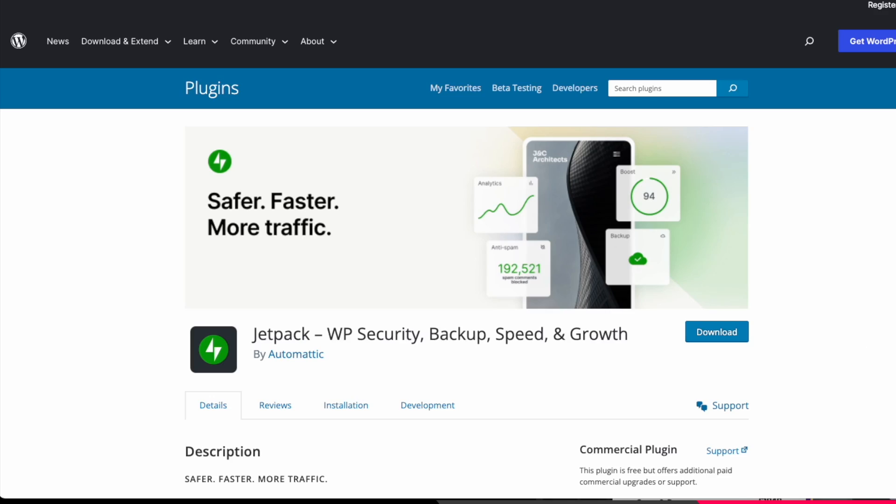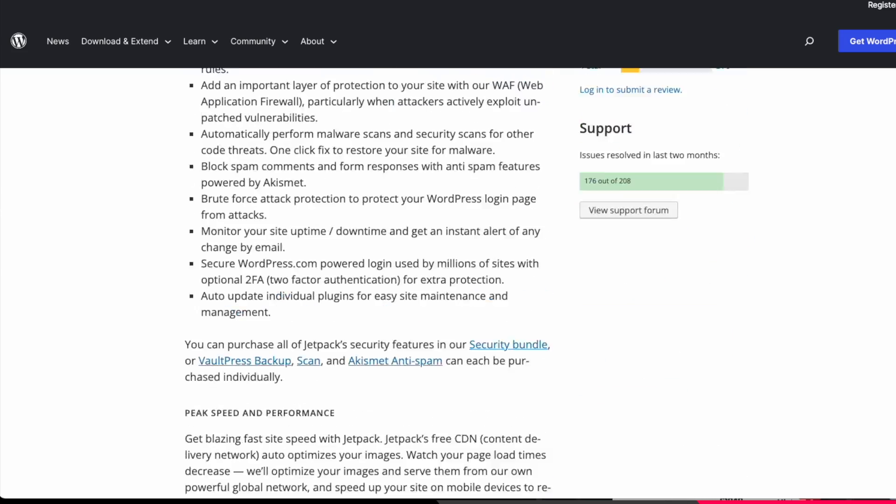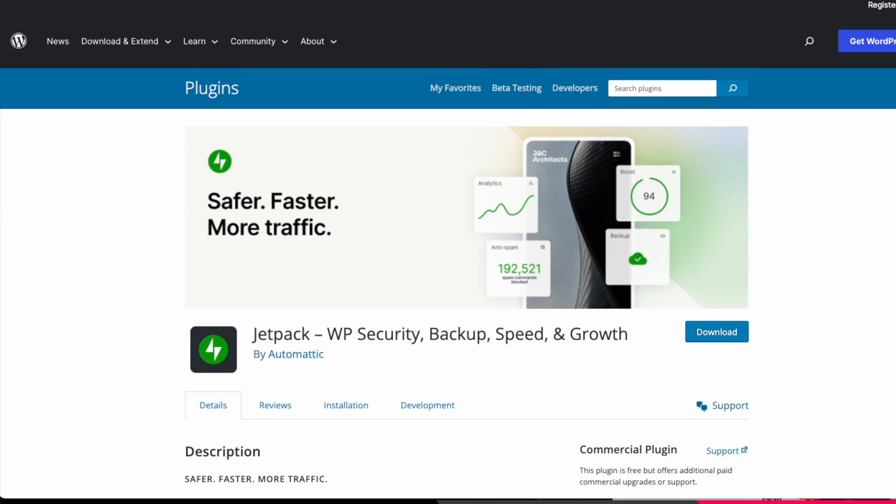Here are the five WordPress plugins you definitely should not have installed on your WordPress website. Number one is Jetpack. Why is it that so many servers and hosting providers give us Jetpack on our WordPress website? It's bloated, you don't need it.